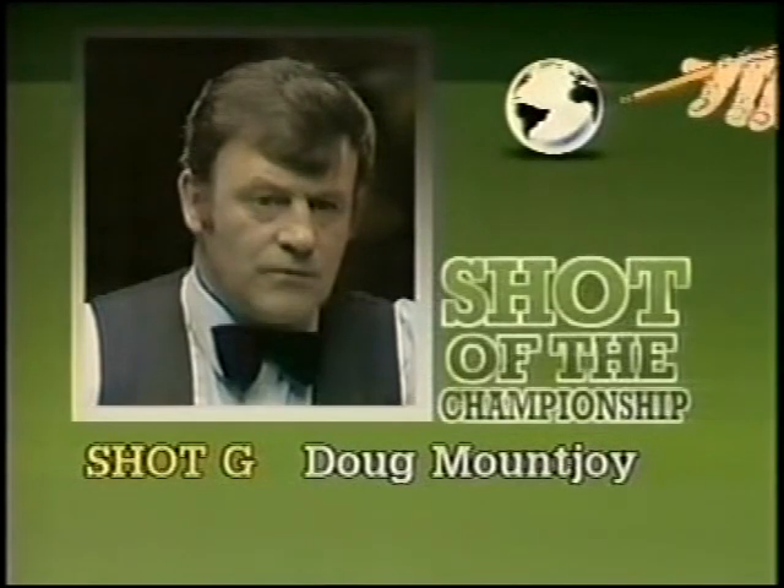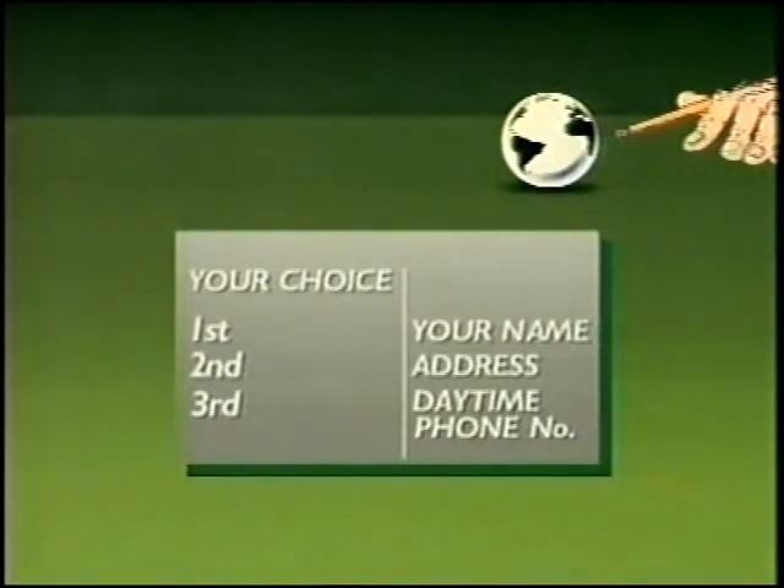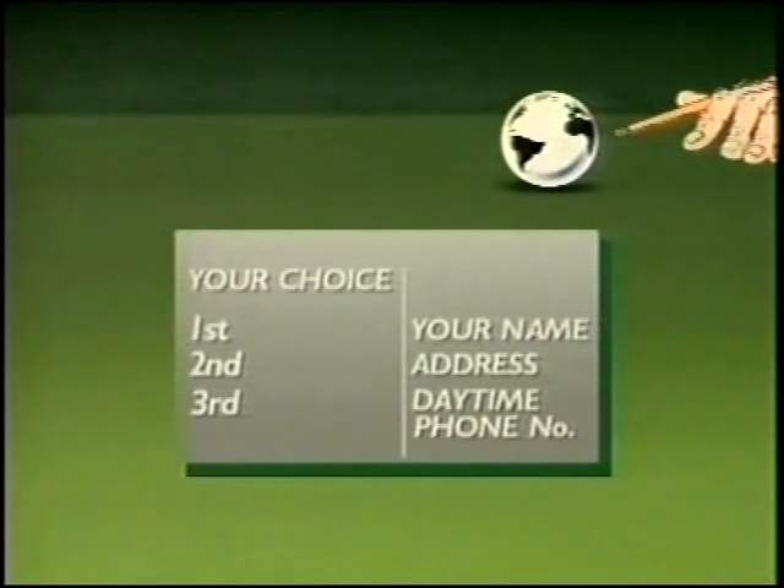And your selections please, in order of merit — on a postcard on the left, your first choice, your second choice, your third. Please include your name, address, and daytime telephone number if possible, and send it to the address shown.